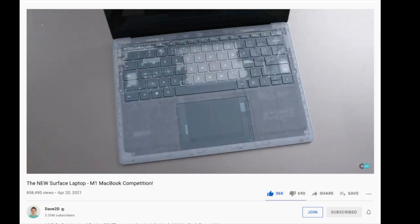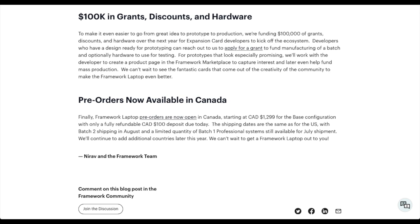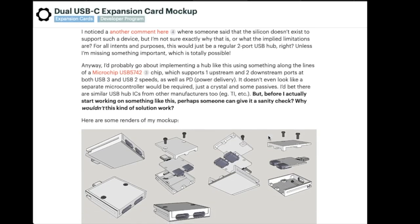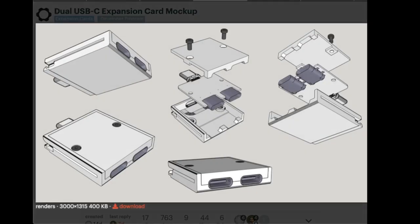You can swap out the SSD yourself, but not much else on it is replaceable. With comparisons out of the way, Framework has also launched the Framework Laptop Expansion Card Developer Program with $100,000 of grants, discounts, and hardware over the next year to help kick off the expansion card ecosystem. There are already some designs in progress, like a dual USB-C hub, which could theoretically give you 8 USB-C ports on your laptop.